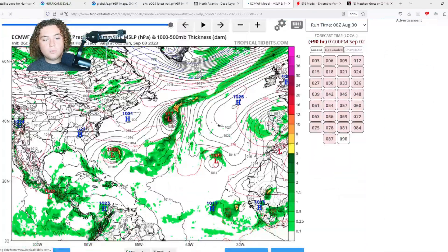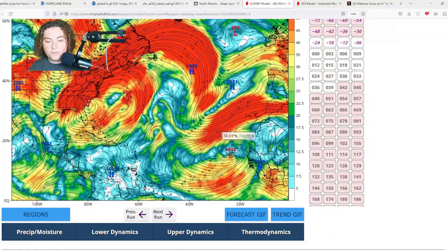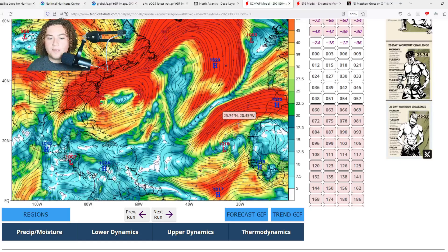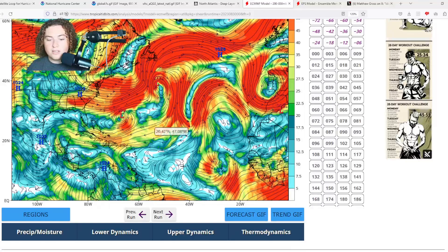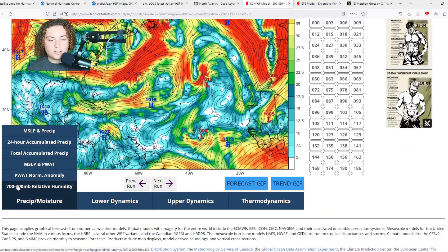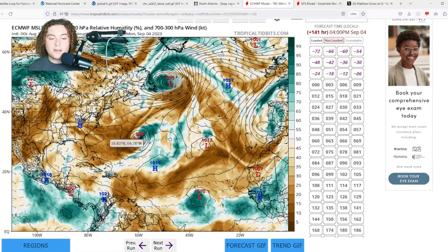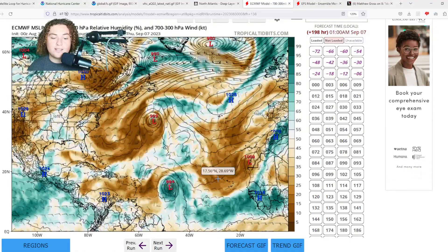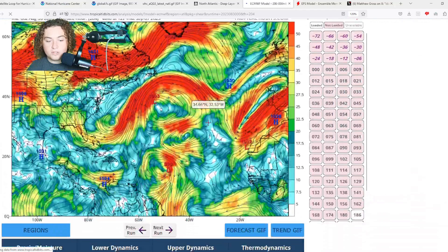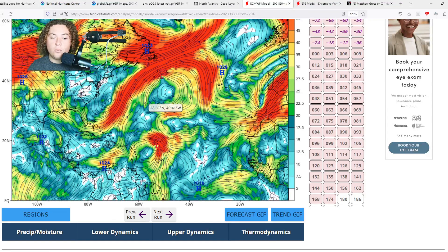Now we're going to show you the shear and wind forecast from the European model. Here is the 00Z shear forecast. The wave coming off the coast of Africa is in the 40-60% area tagged by the NHC, but there is another wave coming right after that. As soon as this thing comes off the coast and crosses the main development region, shear weakens considerably — that's already a red flag. Also a red flag is the moisture and relative humidity: there is a huge, very robust moisture pocket, and while it is surrounded by some dry air, as long as it stays in that moisture pocket it will have no issues organizing and developing.